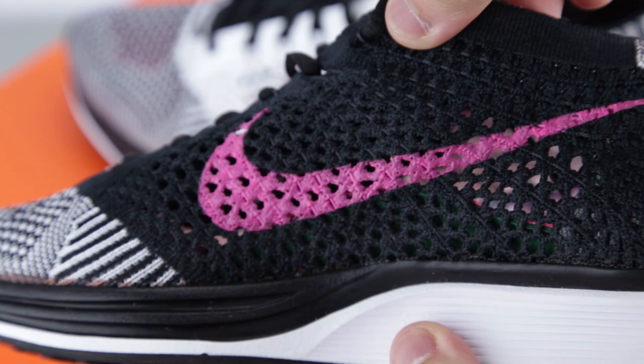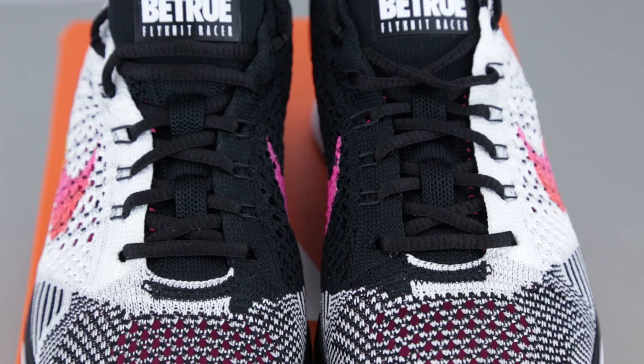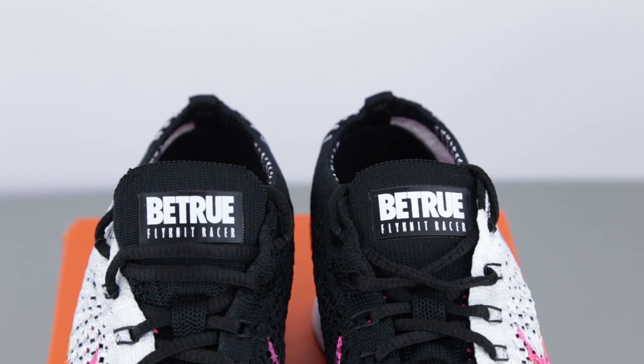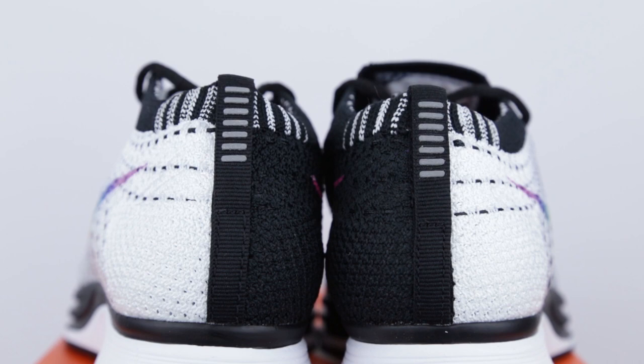Essentially, if you have sweaty feet, sweaty feet no more because this sneaker is so breathable that it won't be a problem. You don't want to wear this shoe in the winter though, because then you'll be freezing. Under the laces, we have a very thin traditional tongue with a customized Be True Flyknit Racer rubber patch at the top. This tongue is extremely flat, so when you put on the shoes, you won't even notice it's there. At the back of the sneaker, you have a small pull-tab fabric at the tip with the iconic 3M racer stripes layered right on top of it.